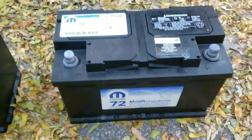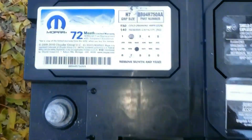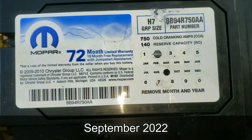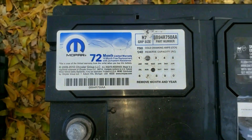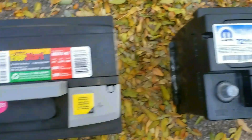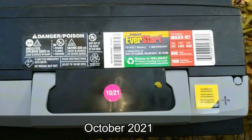Think you know how old your car battery is exactly? You might be in for a surprise, because every vehicle battery has a date code on it — but it may be older than it appears. When replacing your car battery, it's nice to know when it was actually made, so you know it hasn't been sitting on the shelf for a long time degrading.